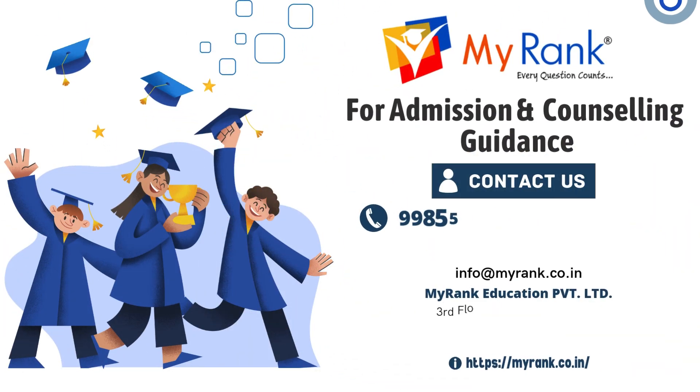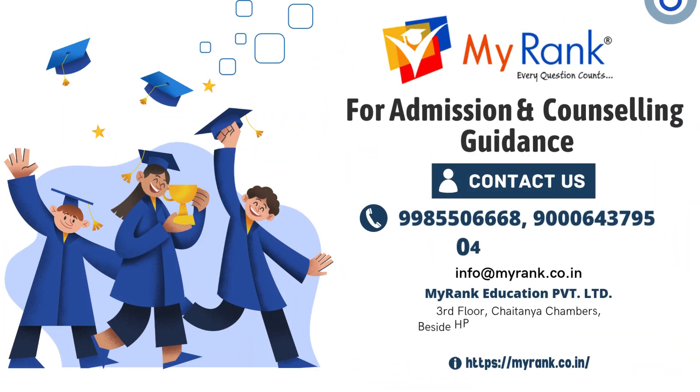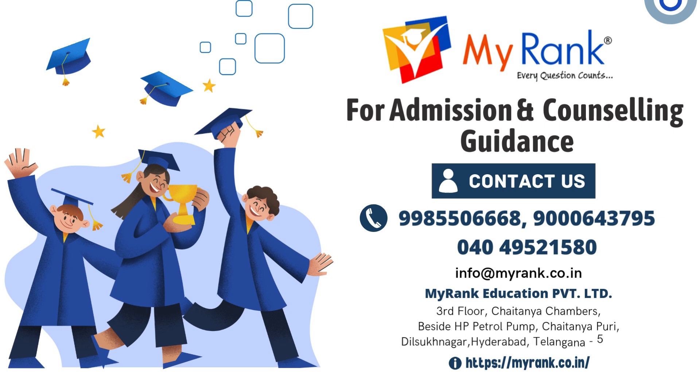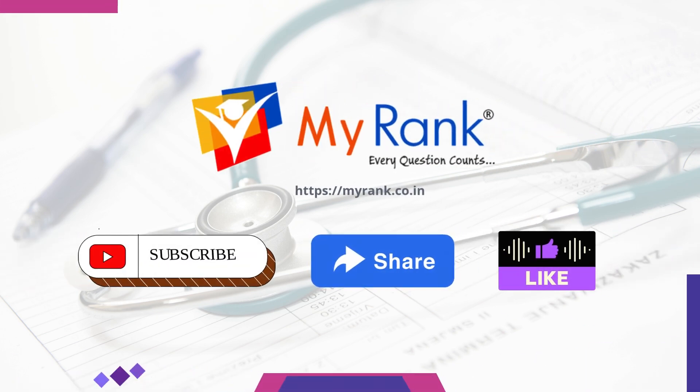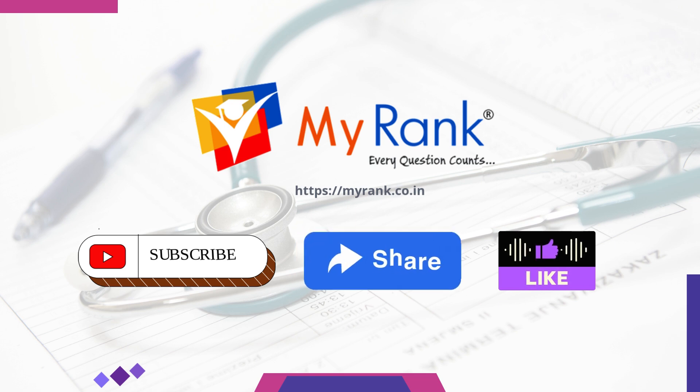Thank you all for your attention and all the best for your NEET UG examination. For admissions and counseling guidance, please feel free to contact us. Thank you for watching. If you found this video helpful, don't forget to click the subscribe button, give us a like, comment and share with your friends and family. Stay tuned for more updates and helpful content.